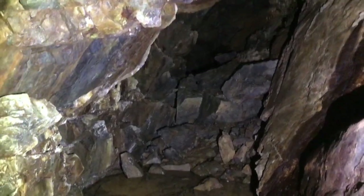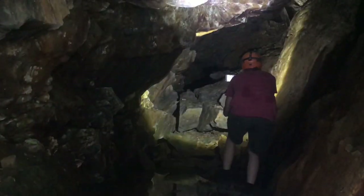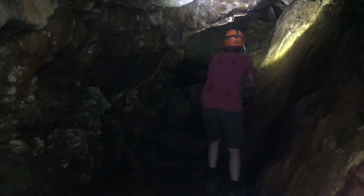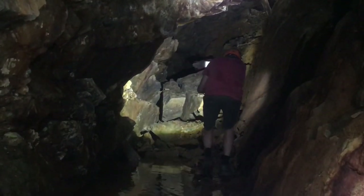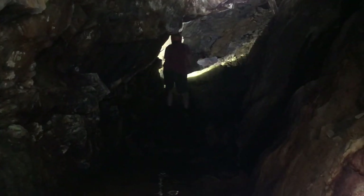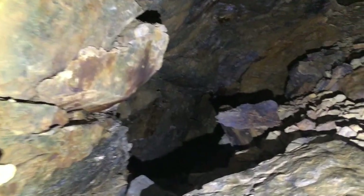It goes up and out. There's a stoped out area in here and it goes up. We've got a little bit of water. You can feel wind as soon as you come in here. So inside the portal already, a little bit of a stoped out section here. A lot of collapse.